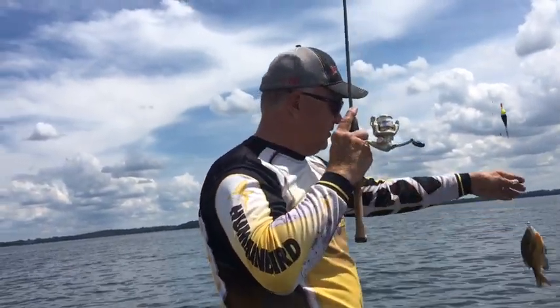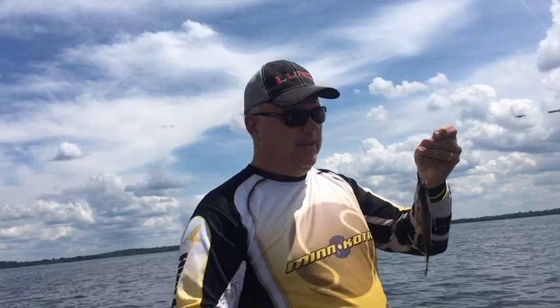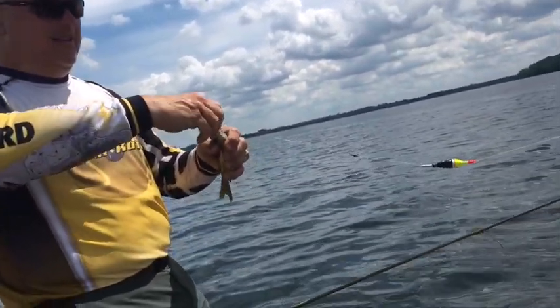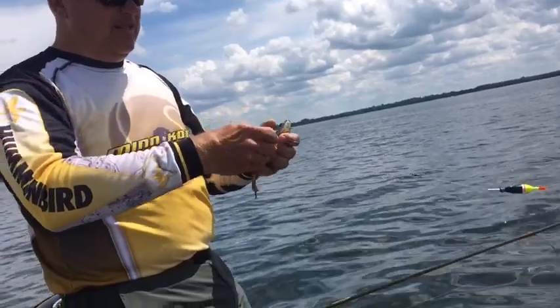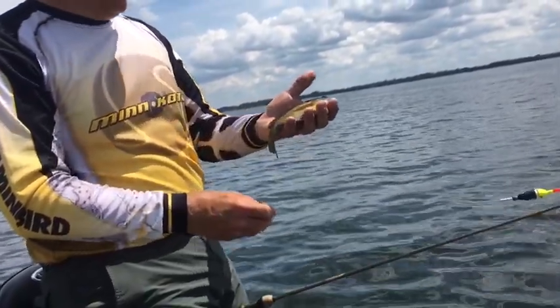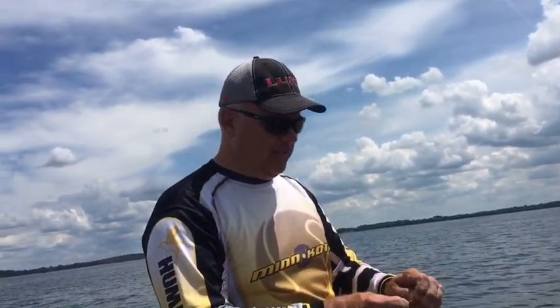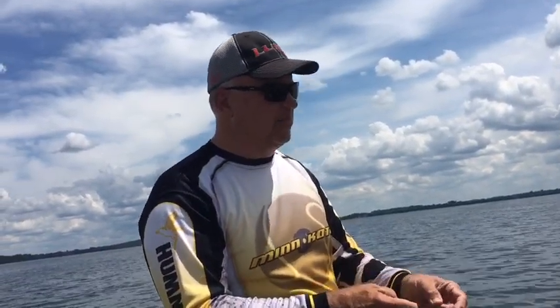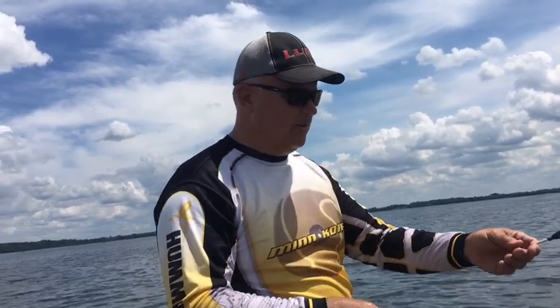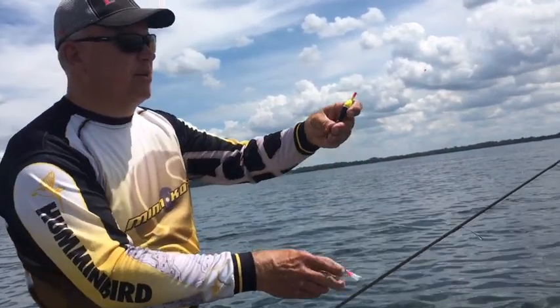Thanks for joining us for this episode of Fishing and Hunting in the North Country. We are chasing bluegills on the beds on a West Metro Lake in the Twin Cities area. We are targeting sunfish — big male sunfish that are up guarding the beds or nests. We'll be doing a few things today and we'll talk about them as we go along in the show.